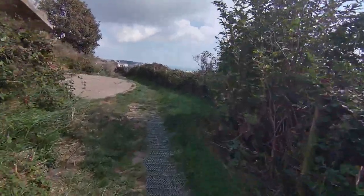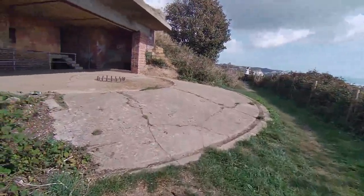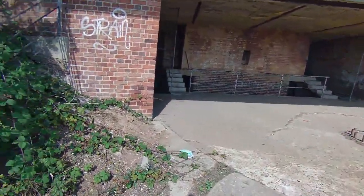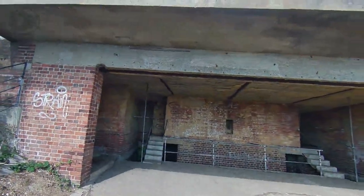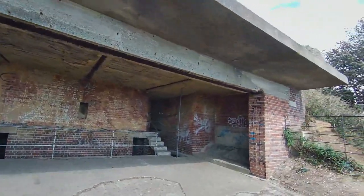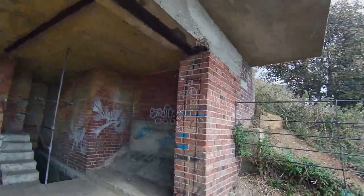So here we come to the first gun emplacement. As you can see, in the middle — you'll see in a second — that's where the gun used to be. All the steps down there and up there lead to magazines, where there were endless supplies of bullets.